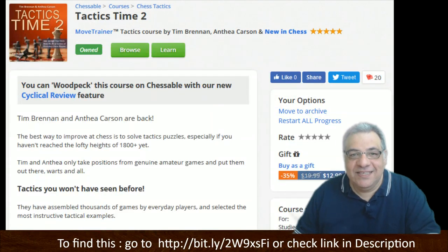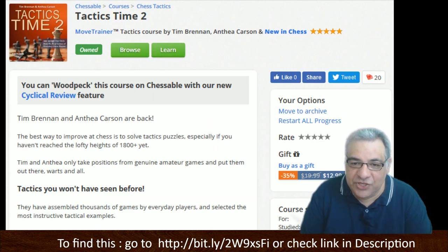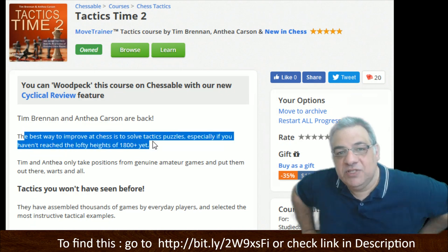Hi all. I am delighted to have Tactics Time 2 for a peek inside session with you. Let's look inside this second edition. Tim Brennan and Anthea Carson are back. The best way to improve at chess is to solve tactical puzzles, especially when you haven't reached the lofty heights of 1800 yet.